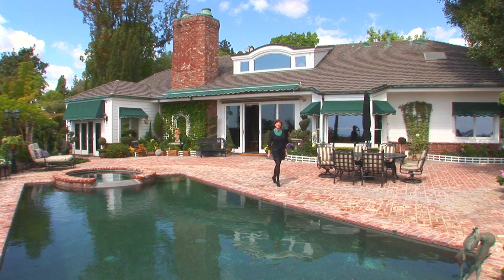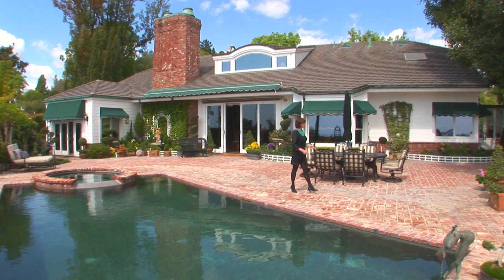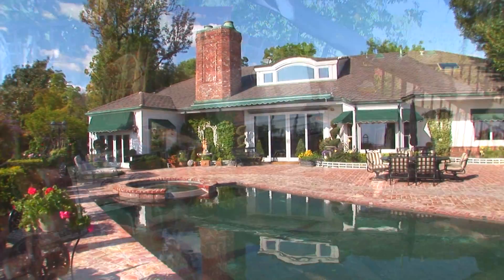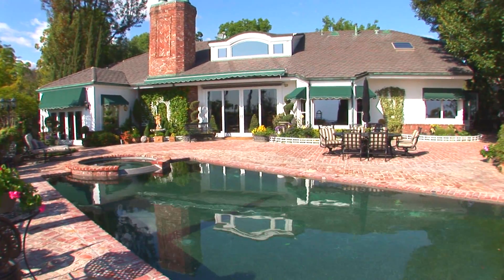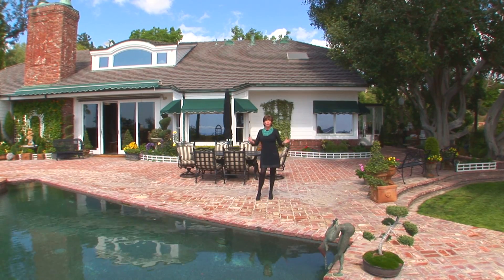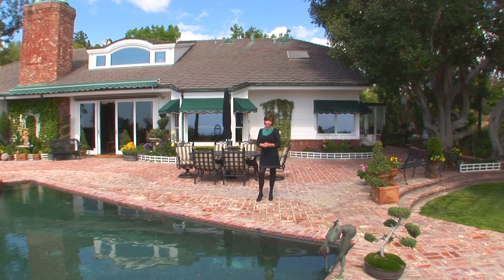Here we're in the backyard of Falcon Point, where we have an outdoor kitchen and a beautiful atrium. We have this gorgeous pool with a spa that flows into it, and all of it opens up into the house — which you can imagine is very conducive for entertaining.